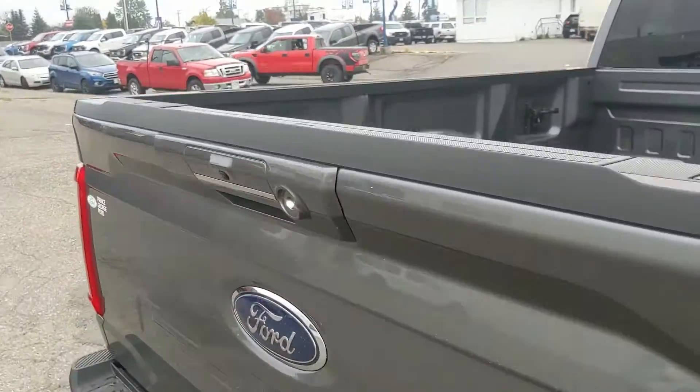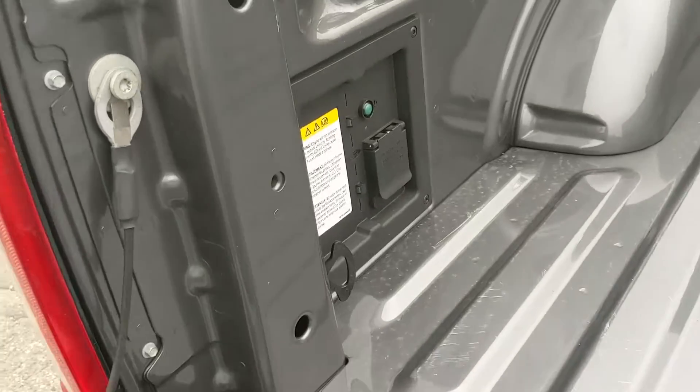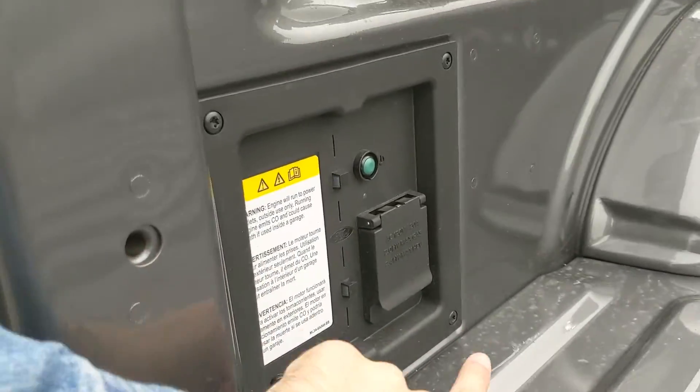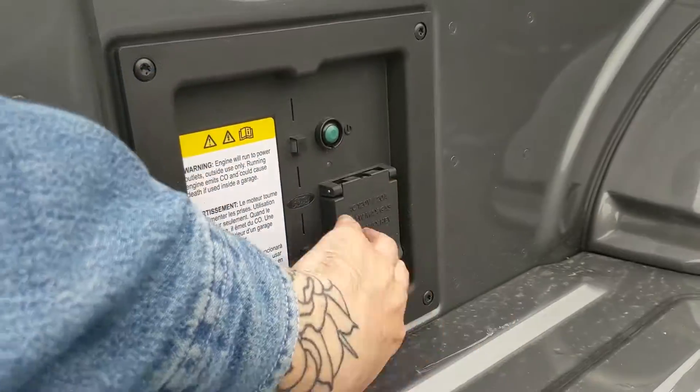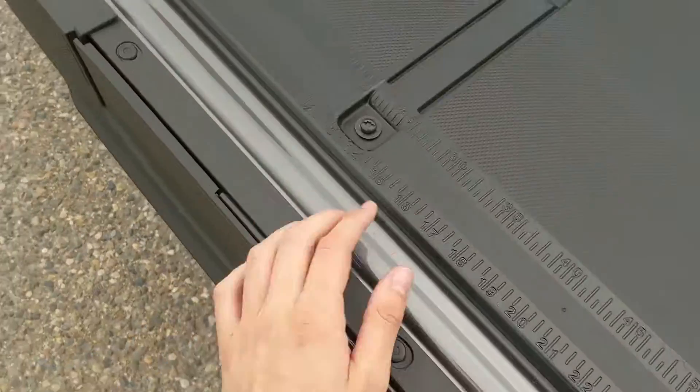Looking at one of the newer features in the bed of the truck, you have your two kilowatt Pro Power On Board so you can use your truck as a sort of generator for powering your tools and equipment. There's also the new tailgate which is far more durable and has measurements and holes for your clamps.